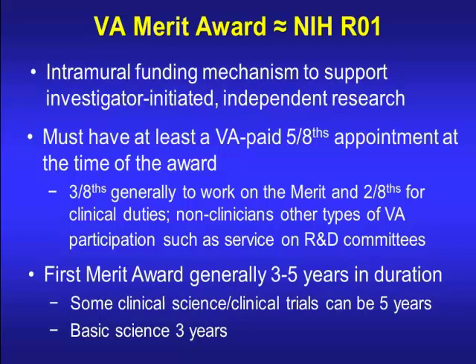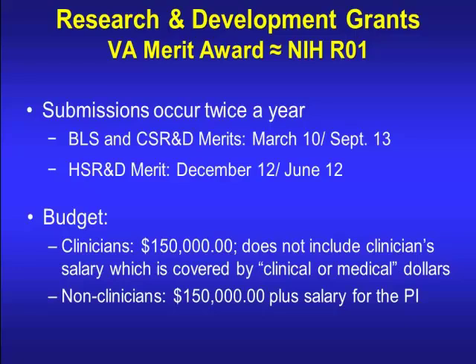The first award is generally three to five years in duration — clinical science or clinical trials can be five years, while basic science tends to be three years. The budget for this one is $150,000, not including clinician salary; that comes from clinical or medical dollars. This is for lab support and personnel you want in the lab. For PhDs, it's $150,000 plus salary is included.